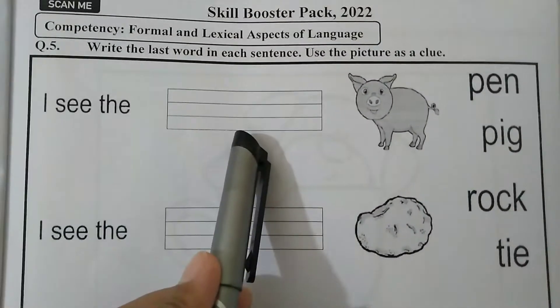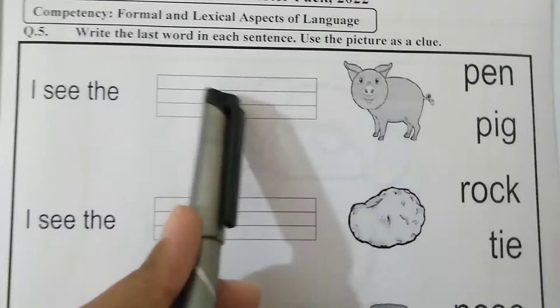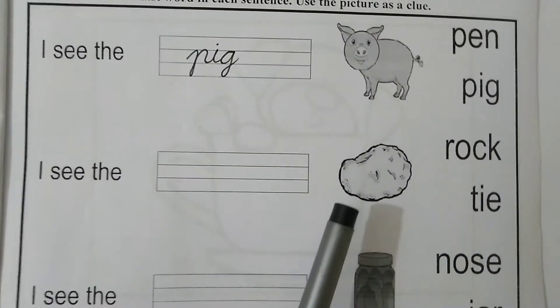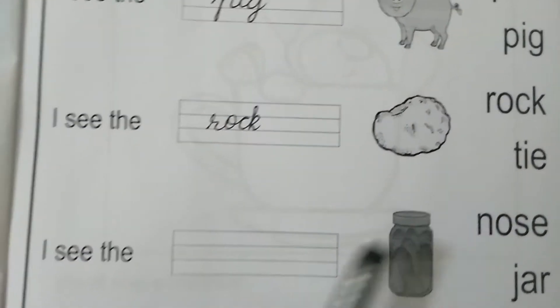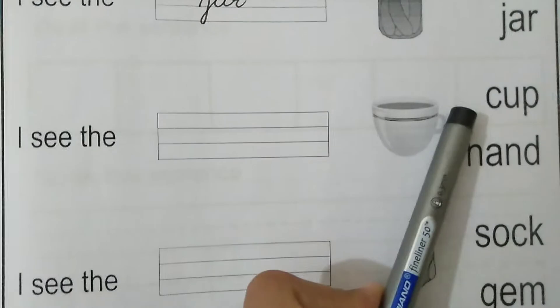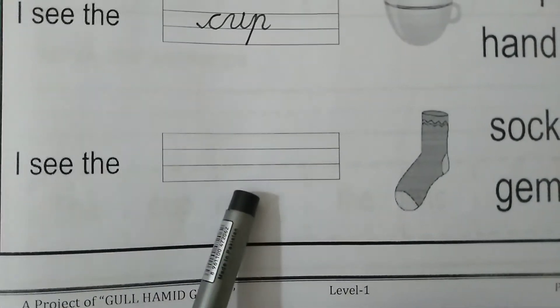The first sentence is: I see the dash — pen or pig? This is a picture of a pig. Next: I see the dash — rock or tie? The picture shows rock. Tie is something we wear around our neck. Next: I see the dash — nose or jar? This is the picture of a jar. The next sentence: I see the dash — cup or hand? This is a cup. The next: I see the dash — socks or gem? Gem is an ornament. This is the picture of socks.